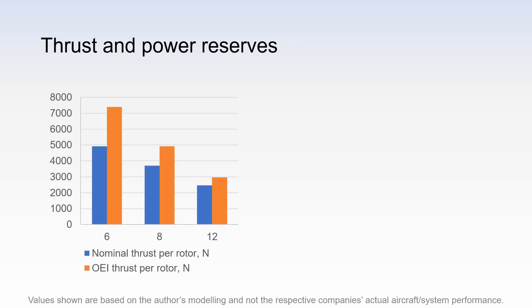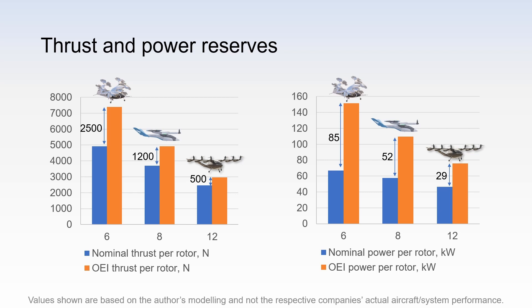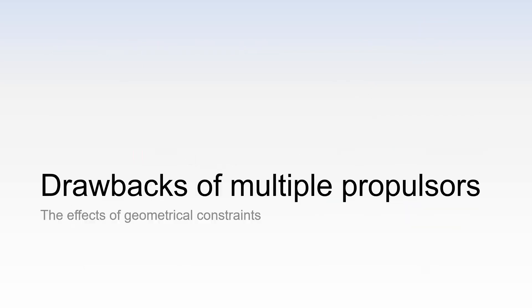Let's examine how these thrust reserves change with the number of propulsion units. This graph shows thrust required per rotor for concepts with 6, 8 and 12 rotors. The trend is that the thrust reserve decreases with the number of rotors. So if you increase the number of rotors, you decrease the thrust required per rotor in the nominal case and you decrease the thrust reserve. Using momentum theory, the power reserve was calculated. Notice the trend is similar but the power reserves are bigger relative to the thrust reserves. This is explained by momentum theory as shown by the equation for hover. The remaining rotors have to generate more thrust at the OEI case and hover power is proportional to thrust raised to the power of 1.5. Therefore, the trend would speak in favour of smaller and more numerous rotor units, especially if you consider it in combination with the rotor motor scaling characteristics mentioned a few minutes ago. However, there are drawbacks which we will examine next.